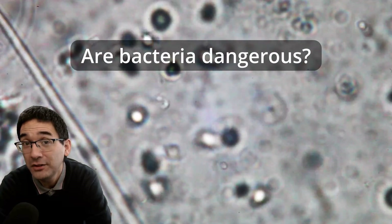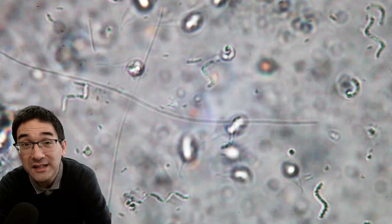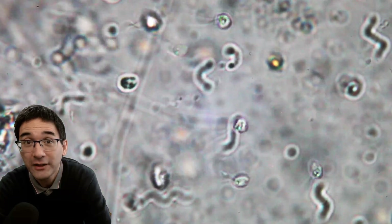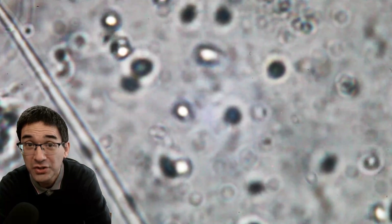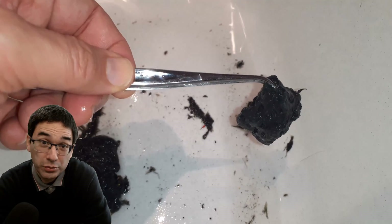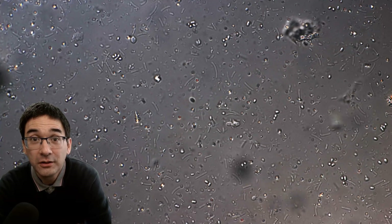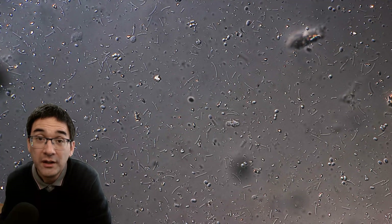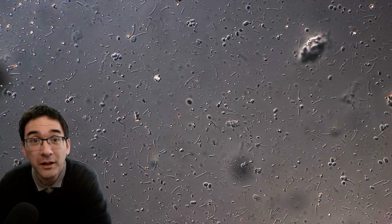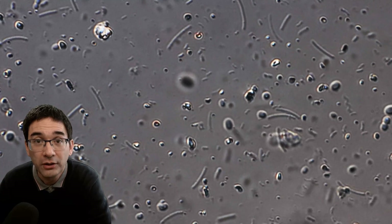Are bacteria dangerous? Well, it depends on the bacterium. Bacteria don't always have a good reputation in the general public because bacteria, germs, and diseases are all kind of the same thing in people's minds. And indeed, bacteria are a major cause of medical problems — bacterial infections from dirty water and other issues are a big problem. However, the majority of bacteria are not only not harmful but are actually neutral. They grow on our skin and in our digestive system, helping us protect ourselves from other microorganisms or helping us digest food. The majority of bacteria are not dangerous, but of course there are plenty out there that cause medical diseases.